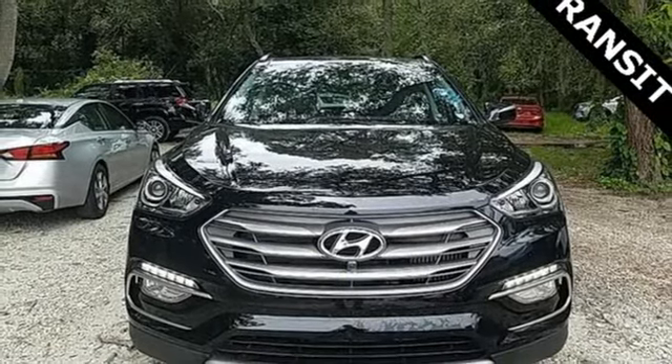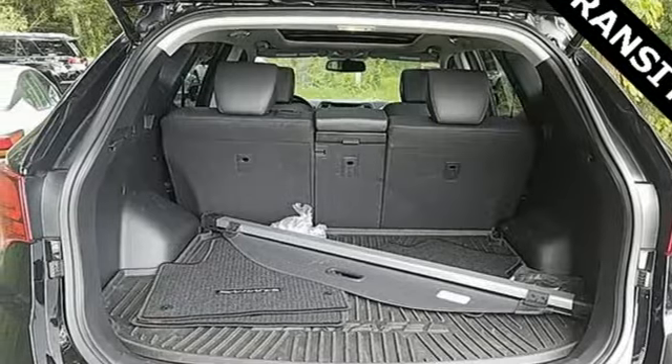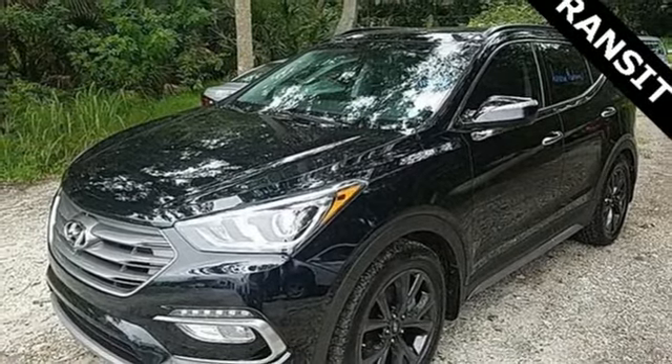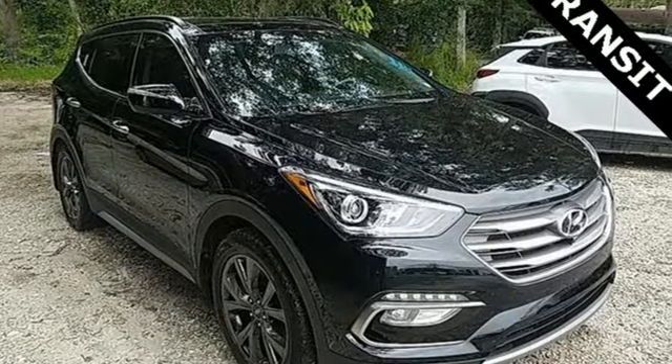Memory exterior door mirror settings. Smart device navigation. Hands-free liftgate, doors, and push button start proximity key. And heated and ventilated leather bucket seats. Hurry in today and see it for yourself.